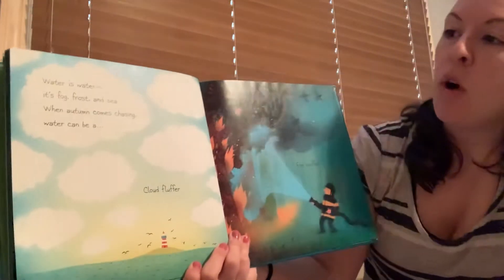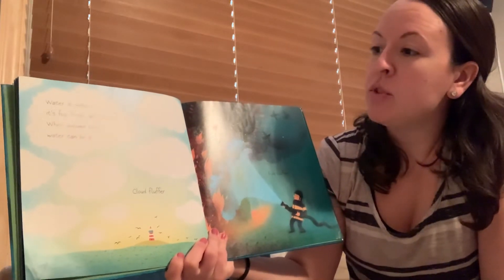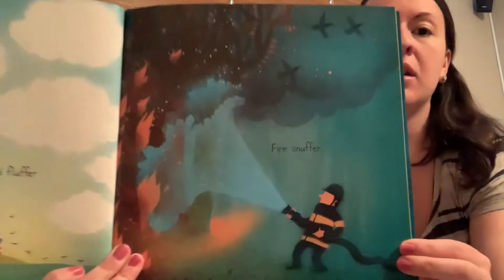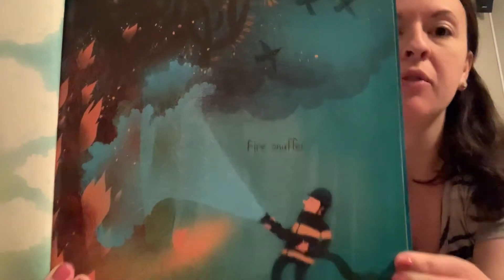Water is water. It's fog, frost, and sea. When autumn comes chasing, water can be a cloud fluffer, or a fire snuffer. Firefighters use a hose with water to put out fire.